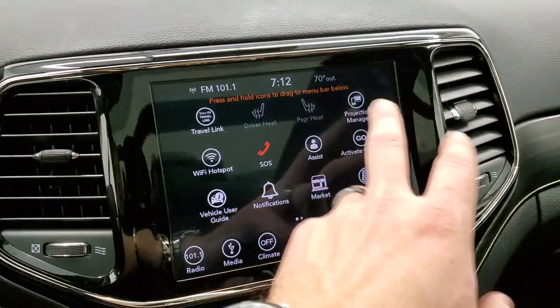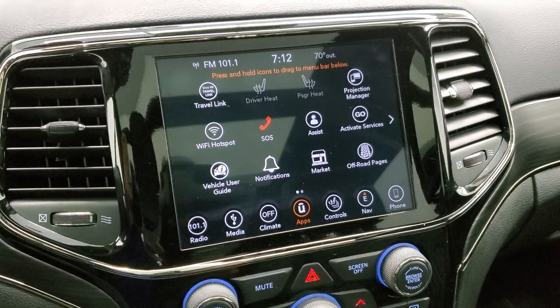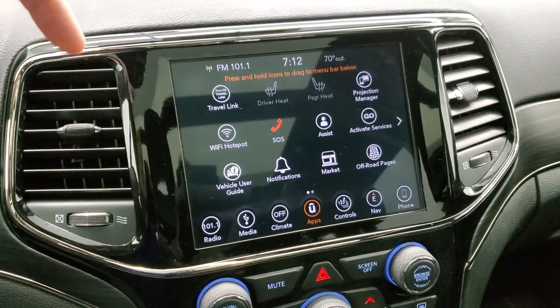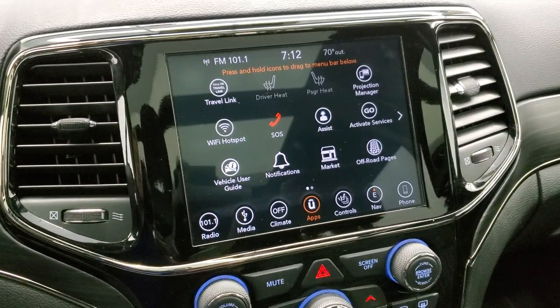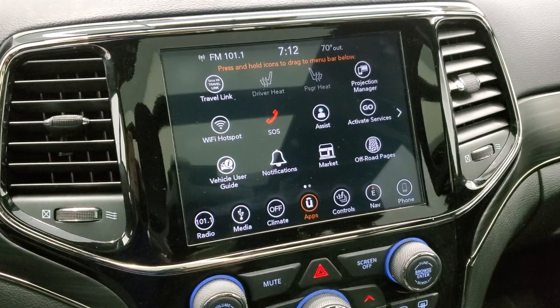You have Projection Manager, so if you have Android Auto or Apple CarPlay you can project your cell phone to the screen and use it to check out music, or if you have a different navigation system like Waze or Google Maps you can project it to the screen and use that. We actually did a demo — in the upper right-hand part of your screen there's a link to that video if you want to check it out.